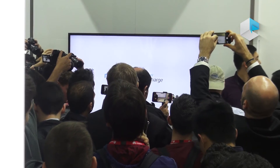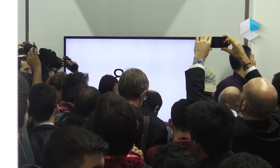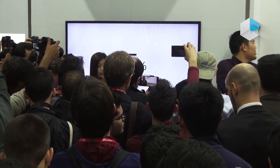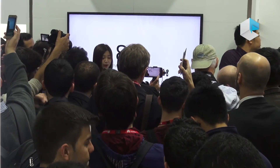Till now, 15 minutes has already passed and it has already charged over 85%. We all witnessed that it is super quick — deserves to get the name of Super M-Charge.